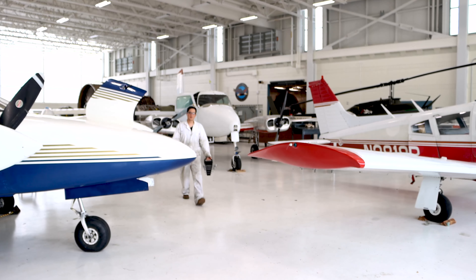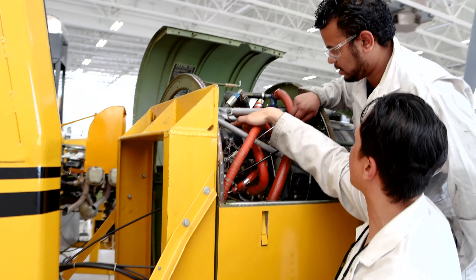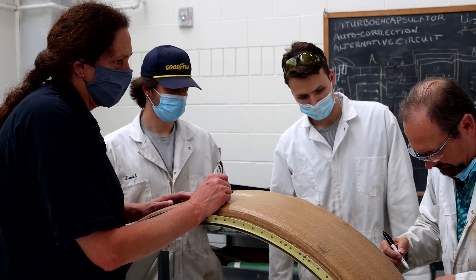Prior to this program, I was a sprinkler fitter for the Sprinkler Fitter Union. I felt more drawn towards working on airplanes and thought this was a great place to start. Compared to other aviation maintenance programs, this one had the most aircraft, a great team of knowledgeable teachers, and a very reasonable price — the program is very affordable.